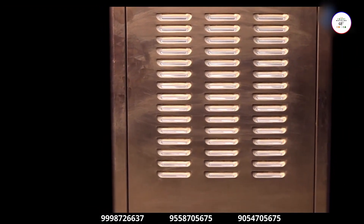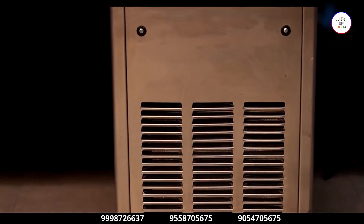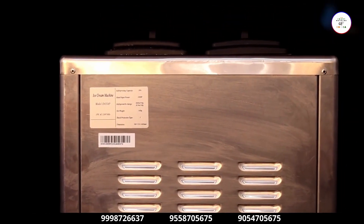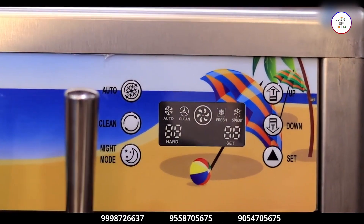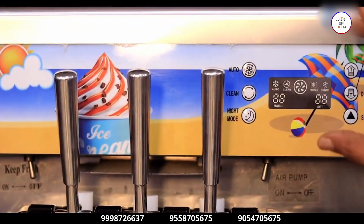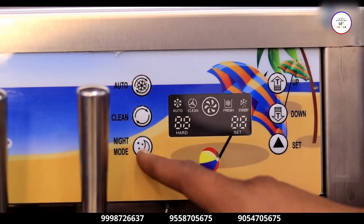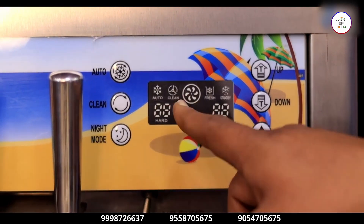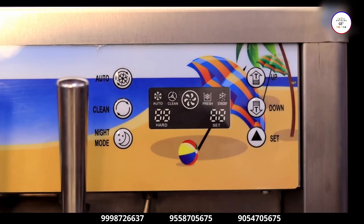This machine has a double compressor durable system. There is a cooling system below and a counter cooling system which keeps the milk cold on the upper side. This is the whole chamber system with an inside cooling system, and this is the whole keypad system — auto function, clean-up function, night mode, up and down cooling system, and hard neck system.